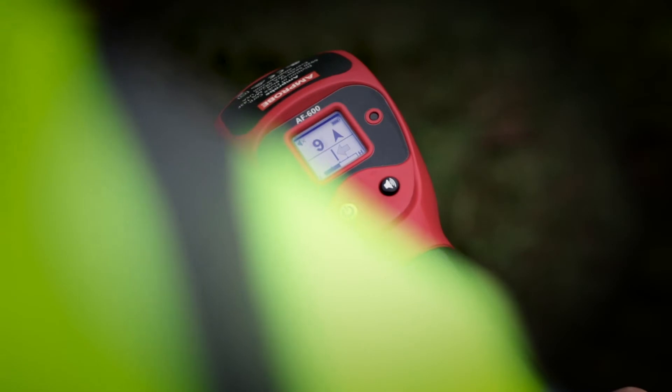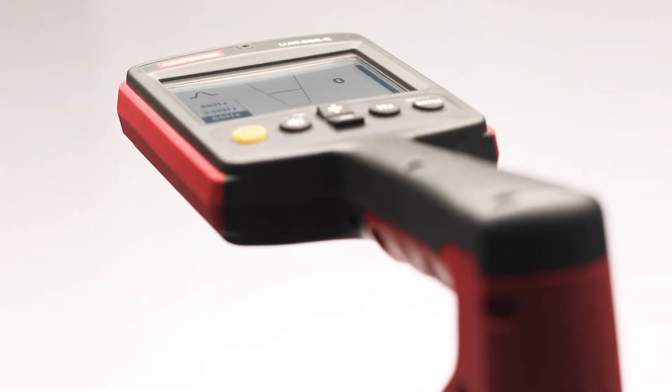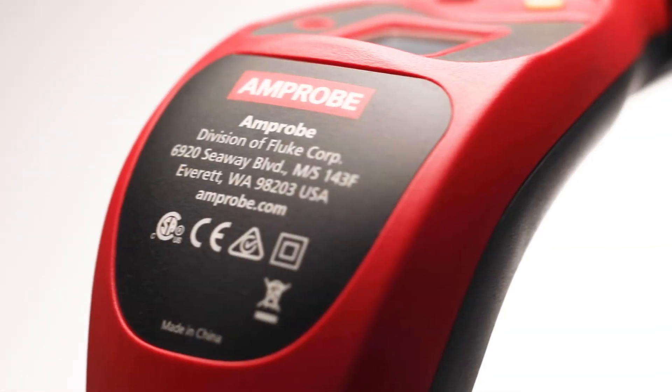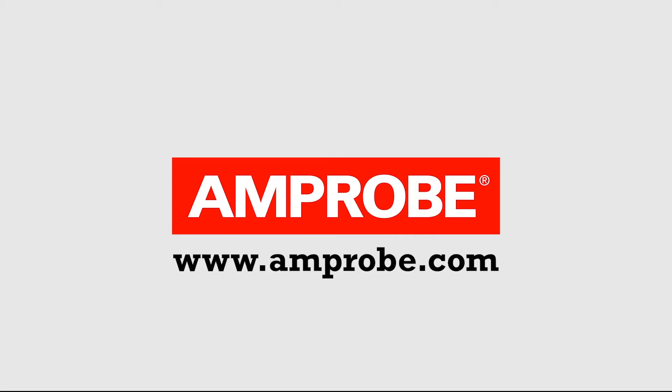Locating underground utilities has never been faster or more accurate. The UAT600 joins Amprobe's portfolio of solutions for the electrical professional. For more details, please visit www.amprobe.com.